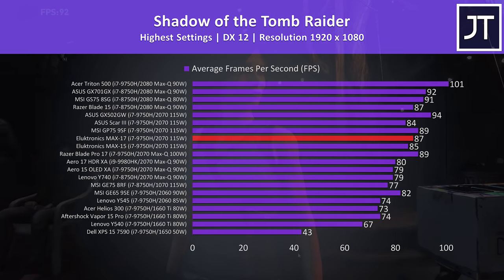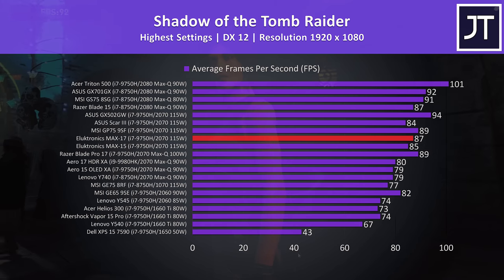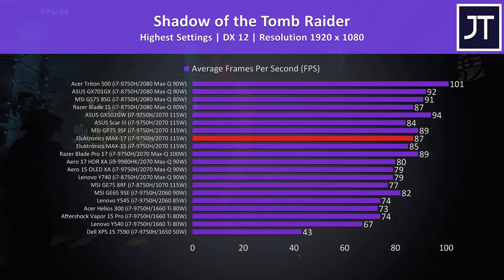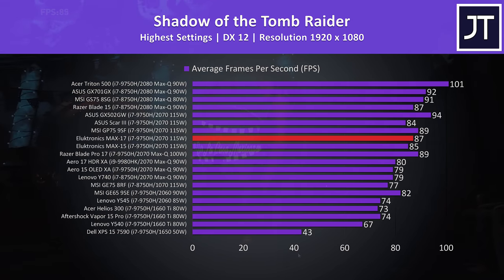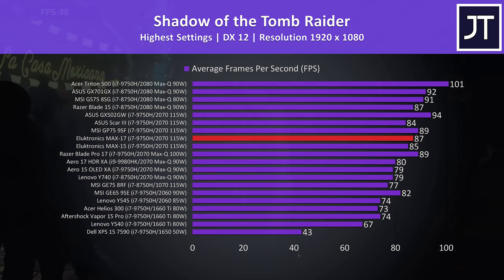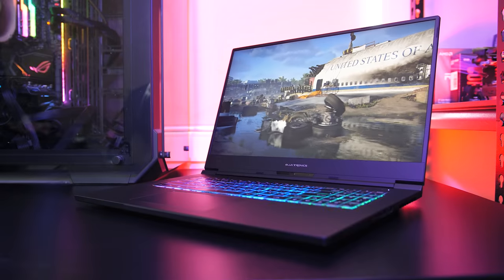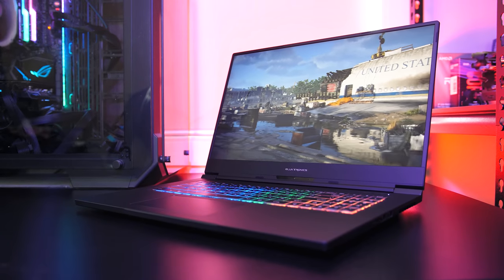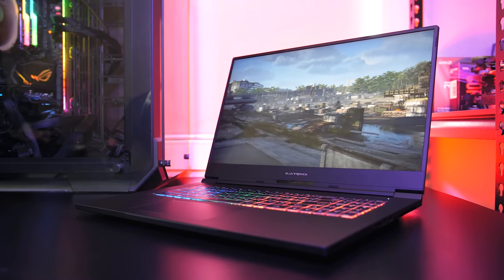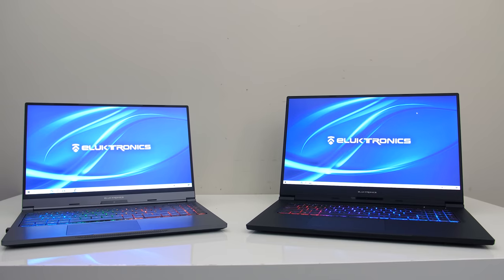These are the results from Shadow of the Tomb Raider with the built-in benchmark at highest settings. Again the results were a little ahead of the smaller Max 15 with same specs, and close to the heavier and larger GP75. The ASUS GX502 seems to perform better though despite being smaller, most likely due to the ability of bypassing Optimus. Overall the Max 17 is performing quite well, and for the most part a bit better than the smaller and lighter Max 15 with same specs, owing to the additional cooling space.